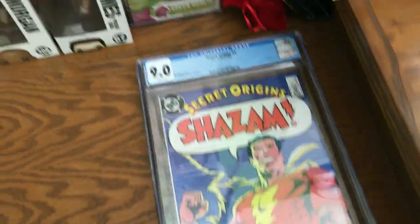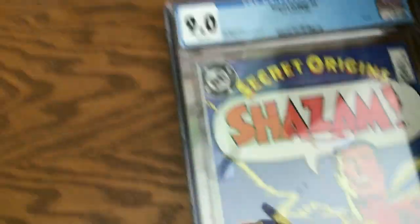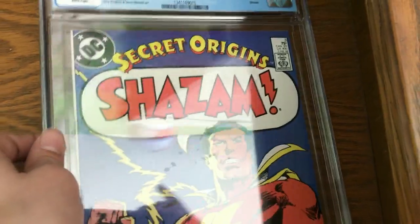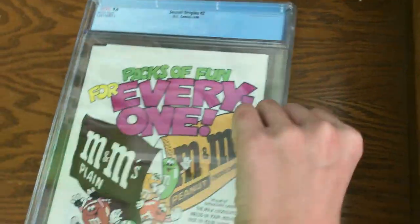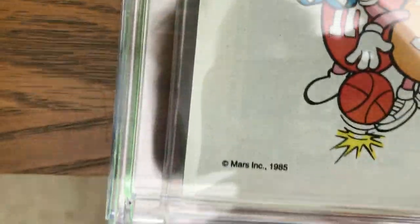Now going over here, we have my only CGC book. This is Secret Origins number 3 Shazam — 9.0. My only CGC book. I think it was $36 on eBay. The back's really cool — you got an M&M's ad. This was $19.95. That's really cool.